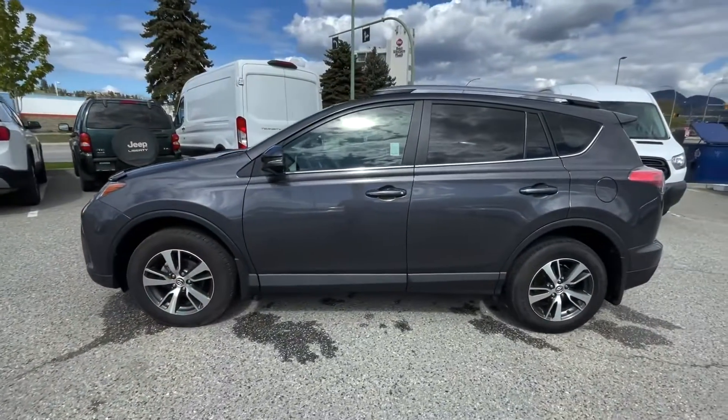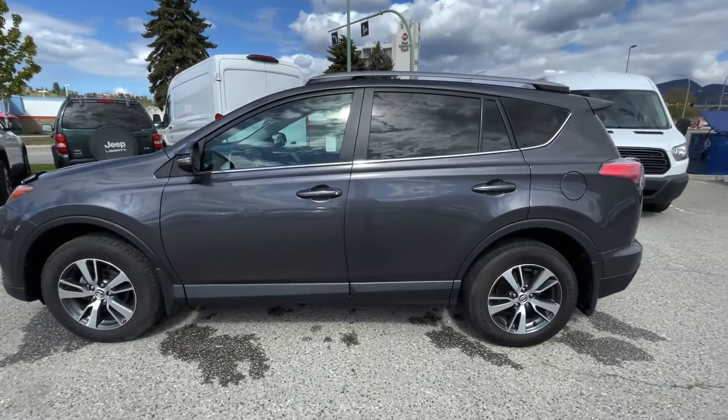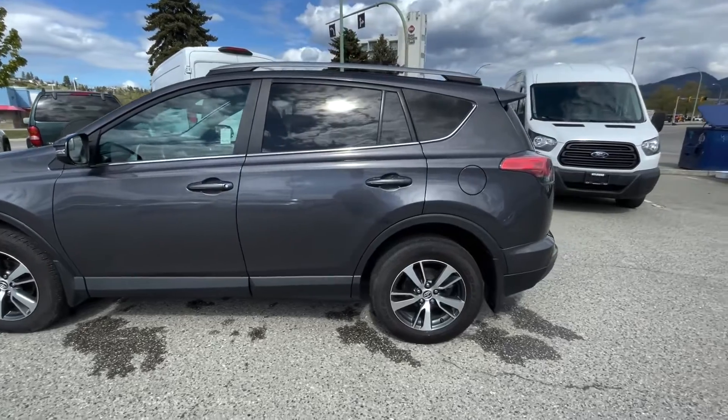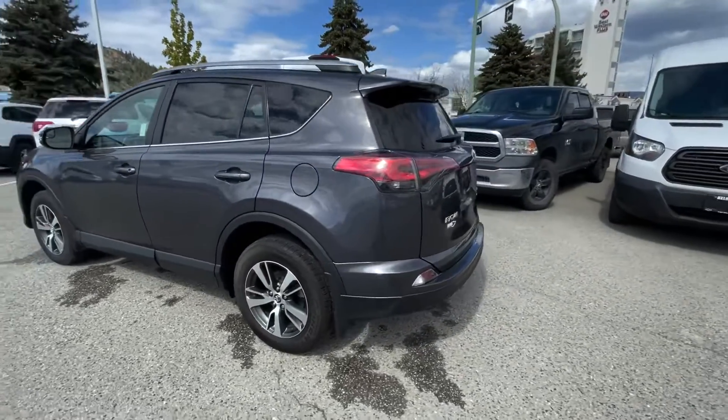How's it going everyone? Cole back with you from Kelowna Chevrolet. Behind me is a 2018 Toyota RAV4 LE. Let me show you around. So you have a 2.5 liter four-cylinder with a six-speed automatic transmission powering the all-wheel drive train. No accidents reported and one previous owner, and it is certified pre-owned.